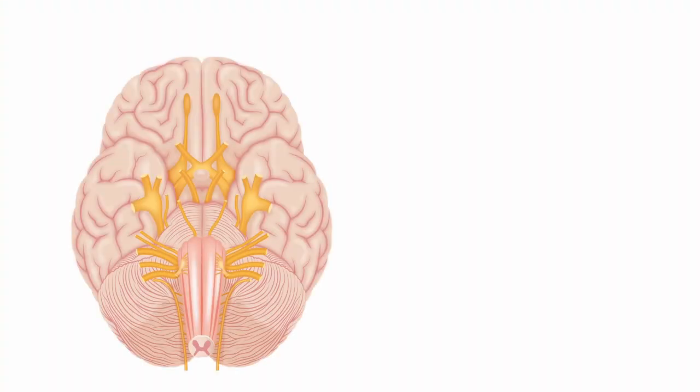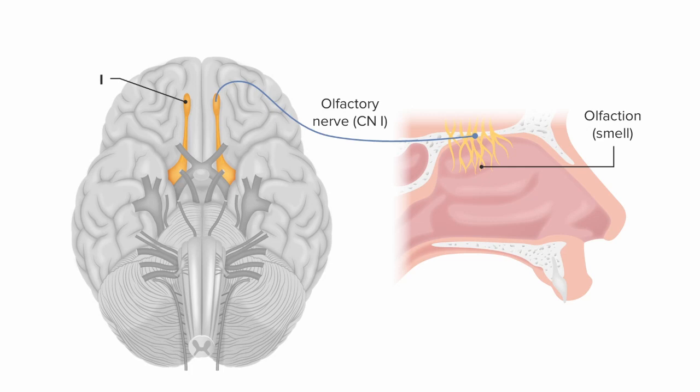Cranial nerve 1 is also called the olfactory nerve, and olfactory is our fancy word for smell. The olfactory nerve is actually a bunch of small nerves that sits in the superior aspect of the nasal cavity, that pass through a thin portion of bone to reach a little bulb on the undersurface of the brain.